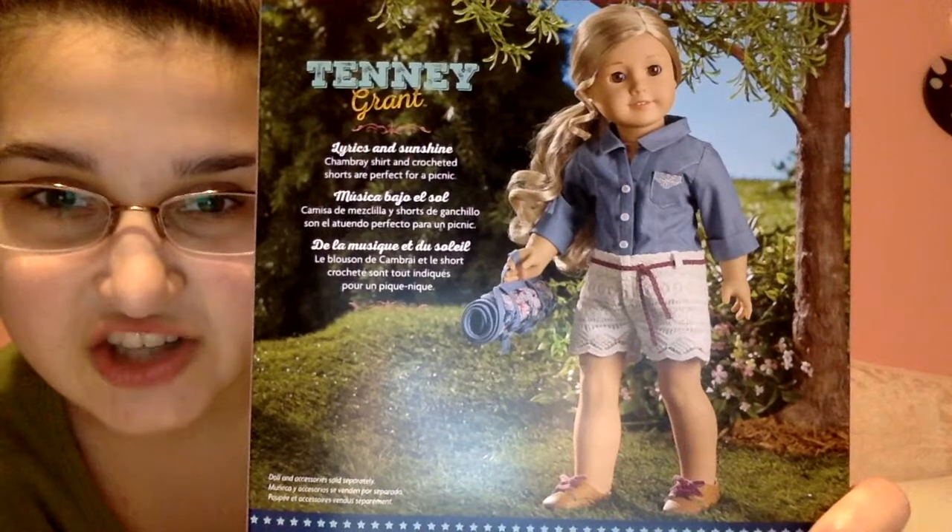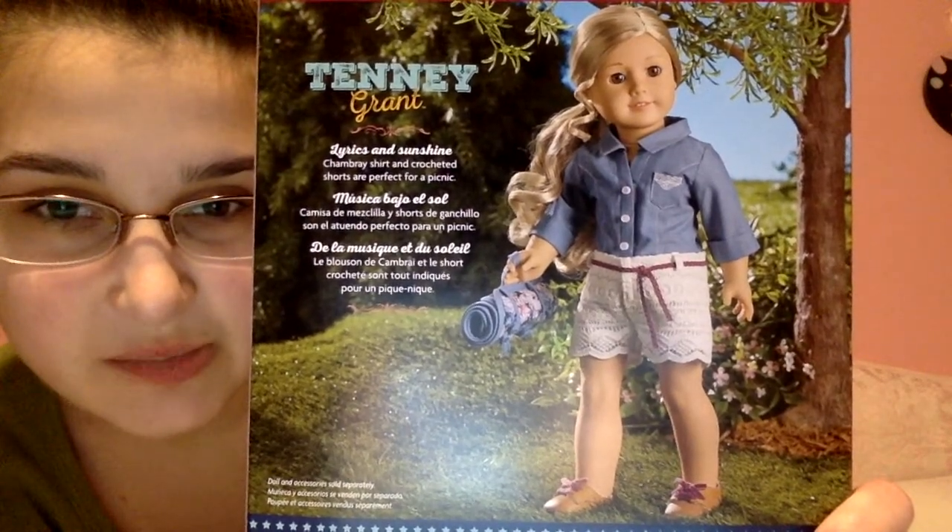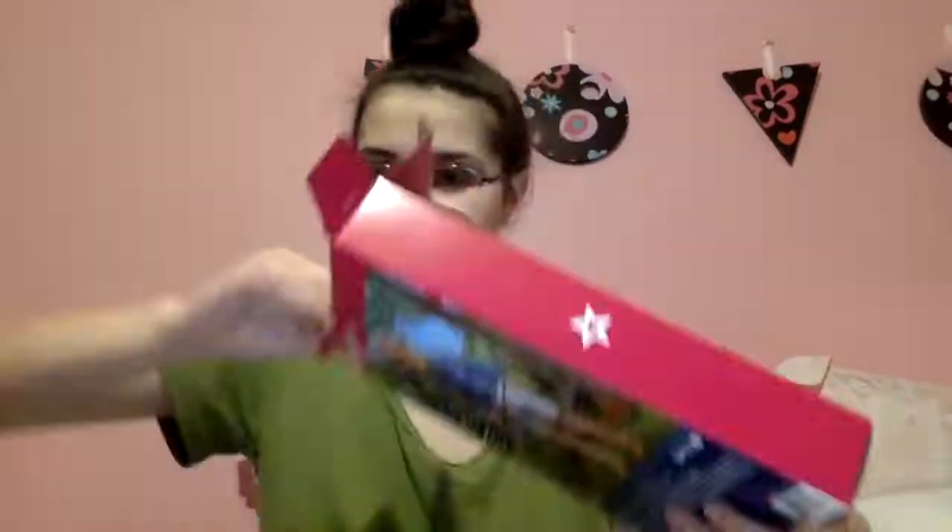This is the last outfit of the day — I guess I opened every outfit first and then I'll go to the accessory sets. Here is Tenny's Picnic outfit. This particular outfit didn't have any thread holding it in place, so it's safe — at least mine was.